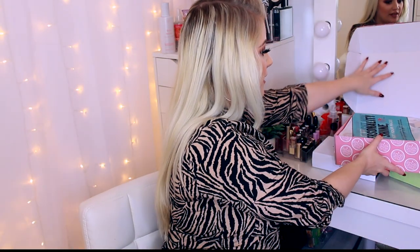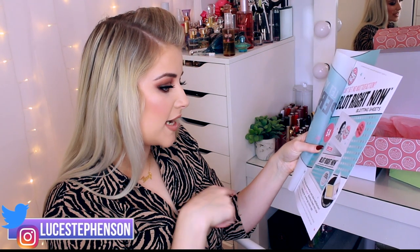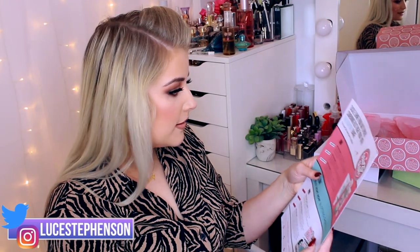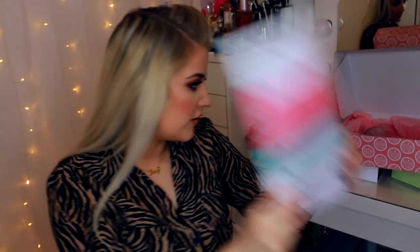Next up we have two parcels from Soap & Glory. I love the infographic inside this one. It says: 'Let your personality shine, not your face. Lift away any unwanted oil and grease with Soap & Glory's new Blot Right Now blotting sheets.' You get 30 sheets inside and it comes with a mirror. It claims up to six hours anti-shine and retails for £4.